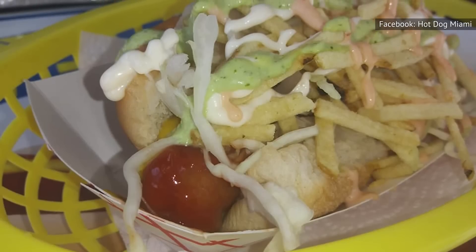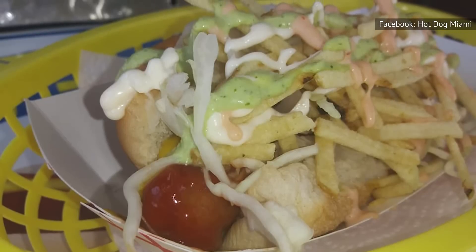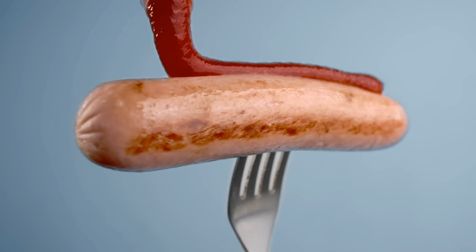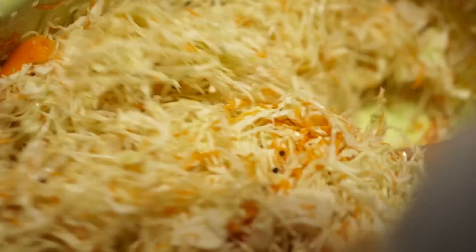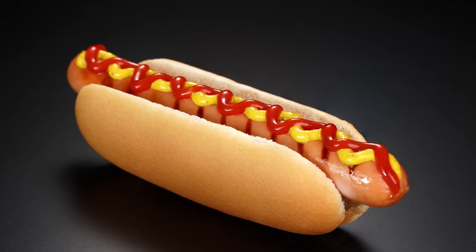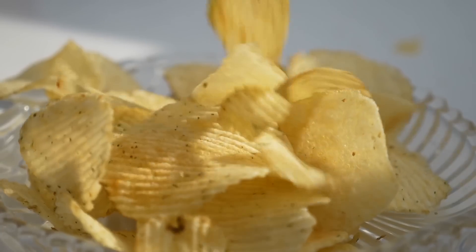Another way these dogs get dressed up is the salsa rosada, or pink sauce. It's a combination of mayonnaise and ketchup that adds a hearty, delicious zing to your hot dog. Toss on some fresh slaw, salsa, and pickles if you want to get really fancy. Or you can dial it back and give your standard mustard and ketchup dog a little sprinkle of chips.